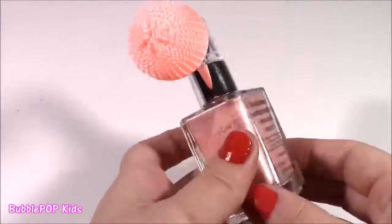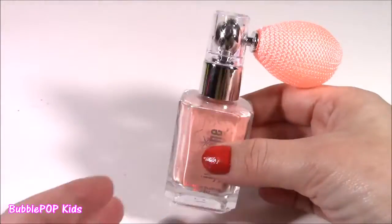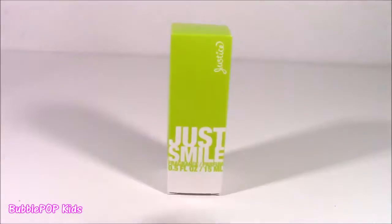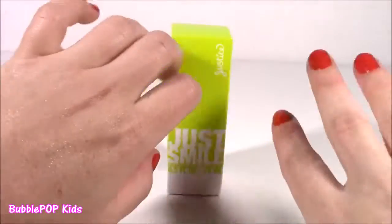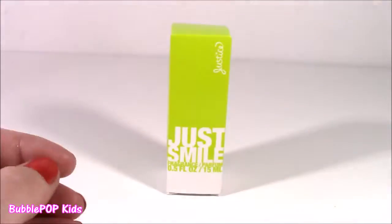I am loving this. They had it, I think, in purple and green — I'm going to go back and get more of these. For the rest of the video my hands are going to be shimmering. This was just like the most unique beauty product I think I've ever seen.